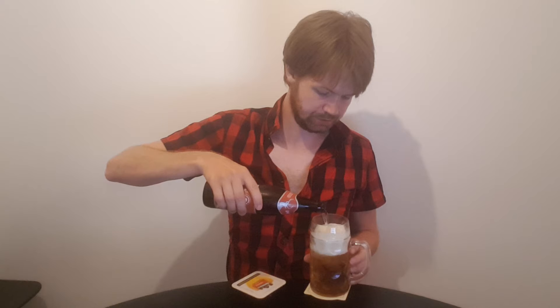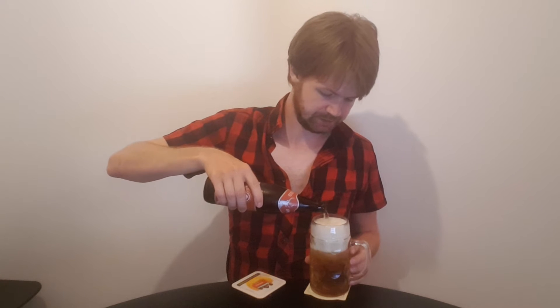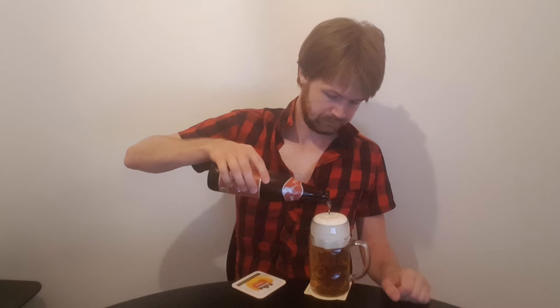Darker, maybe maltier compared to a normal Helles, but still — of course, being a pale beer, a pale lager — this one is making me have high expectations.